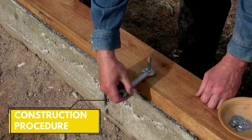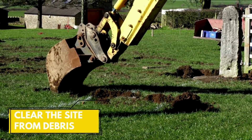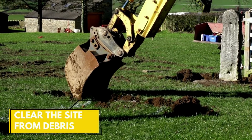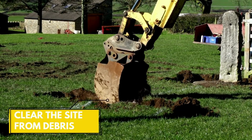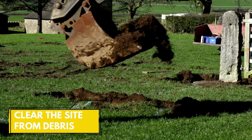Step 1: Get the construction site cleared. The construction site must be cleared before the construction of the wall. Any debris, large stumps, or plant material must be removed, and it must be checked with the local government if any of the trees in the vicinity are protected.